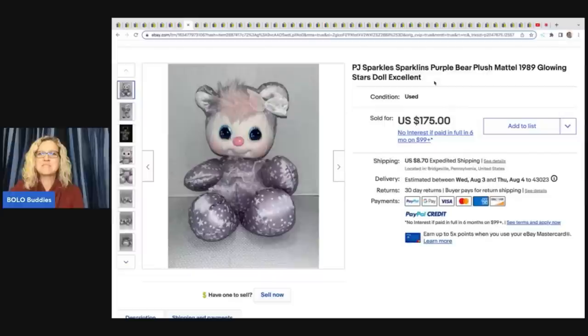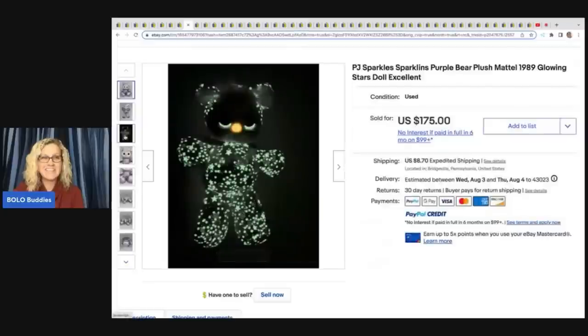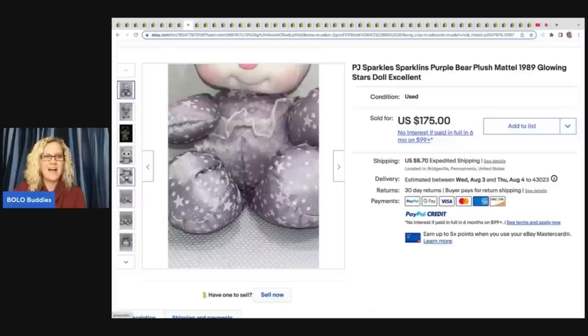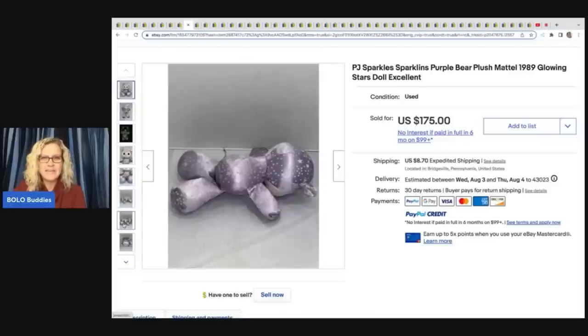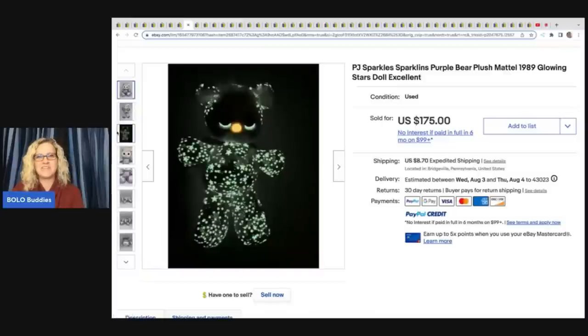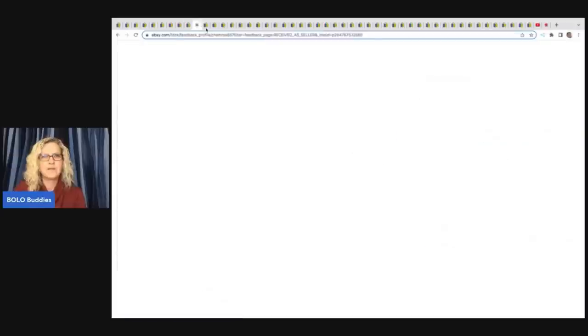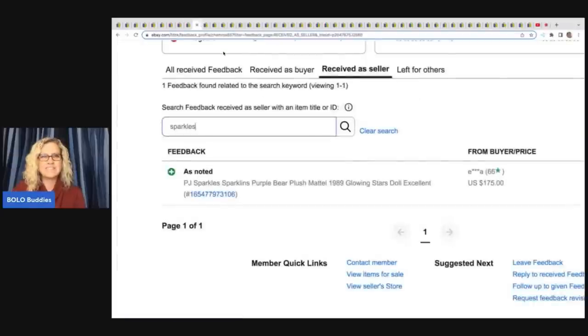PJ Sparkles Sparklins Purple Bear Plush, Mattel 1989, Glowing Stars. Look at this! Oh my goodness, do you love it? I want one — I just want one for me. $175 on that. How cool is that? I'm guessing it's probably activated by light, so if you put it up to a ring light it would probably glow even more. And that was a good sale.